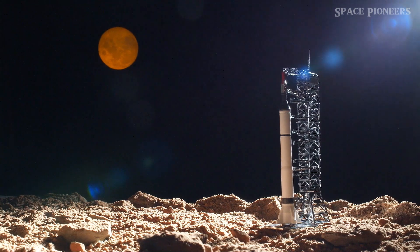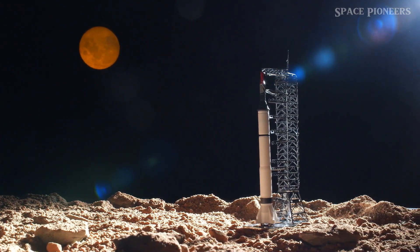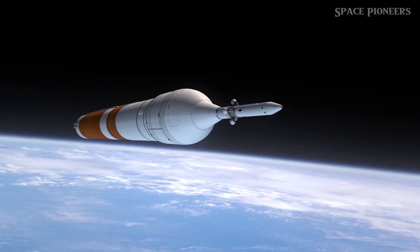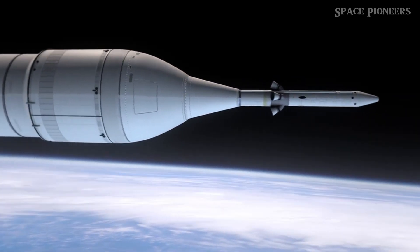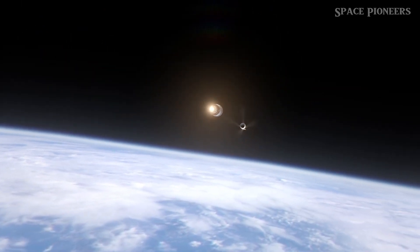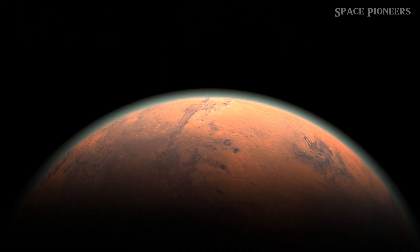Chang'e 6 is just the beginning. NASA's Artemis program also plans to explore these differences by landing humans near the moon's south pole. Combining data from robotic missions and human exploration could unlock many of the moon's secrets. Understanding the moon's far side could also provide insights into the early solar system and even the early history of Earth.